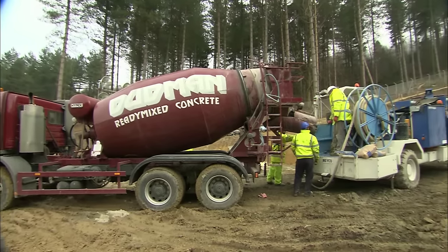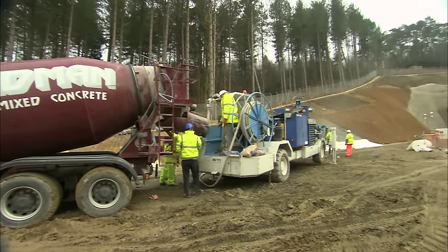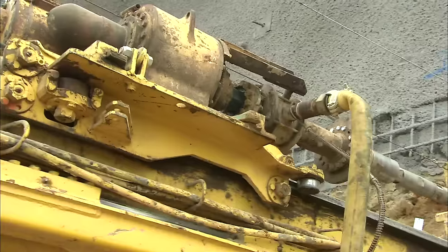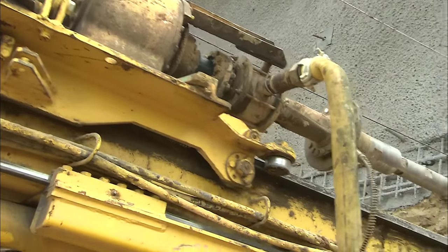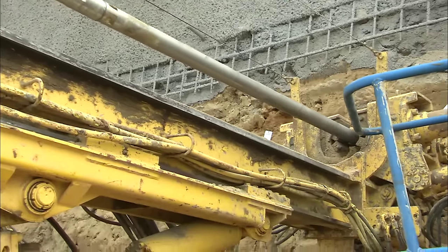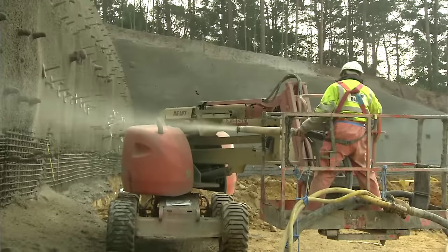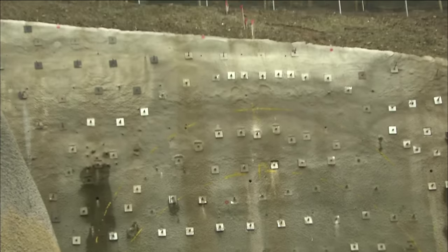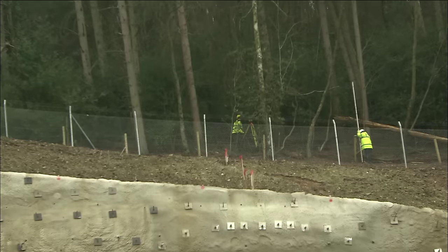The whole surface is then stabilised by spraying on a concrete mix known as shotcrete. Typically they drill perhaps 25 to 30 nails per day, 8 to 10 metres in length, and the shotcrete is applied shortly following that. It would take six months of soil nailing, shotcreting, and site preparation before everything was ready for tunnelling to begin.